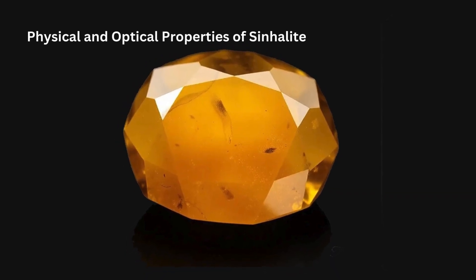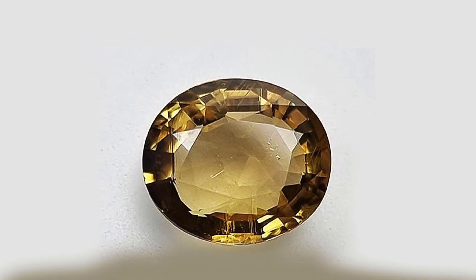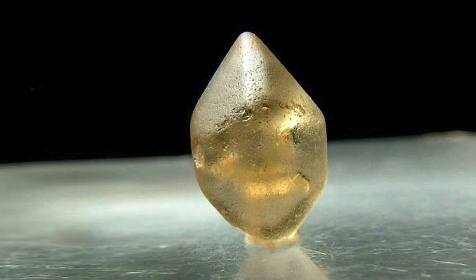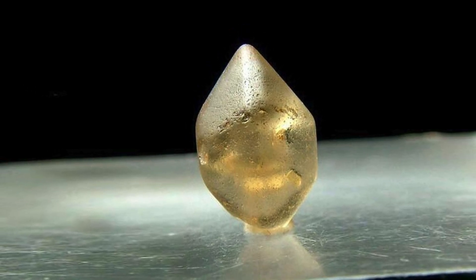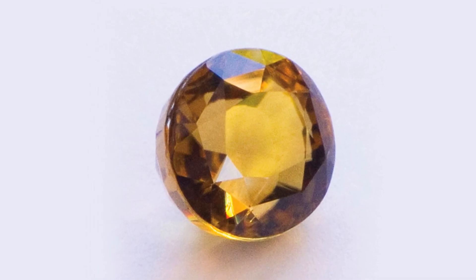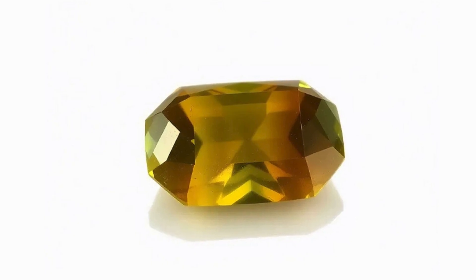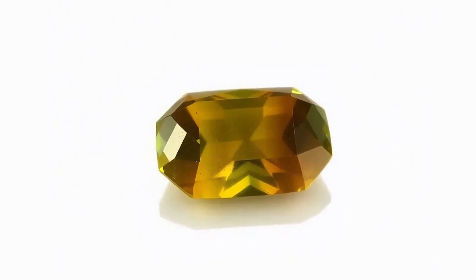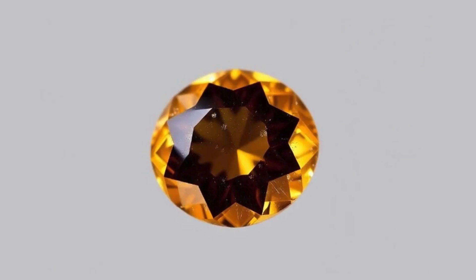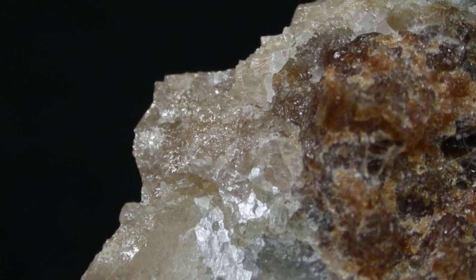Physical and Optical Properties of Sinhalite: Sinhalite is a remarkable gemstone with distinct physical and optical properties that make it both visually attractive and challenging to work with. It typically appears in shades ranging from light yellow to dark brown, with its most valuable color being a medium to dark yellow-brown or honey-brown hue, though it may also occur in greenish tones or even light, nearly colorless varieties. On the Mohs scale, Sinhalite ranks between 6.5 and 7, making it durable enough for jewelry but less hard than sapphire or diamond. The gem has a vitreous, glassy luster, enhancing its brilliance and giving it an appealing sparkle when properly cut and polished.